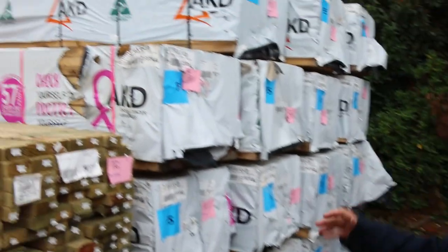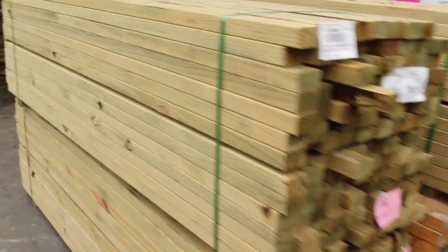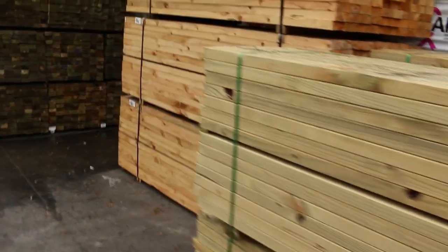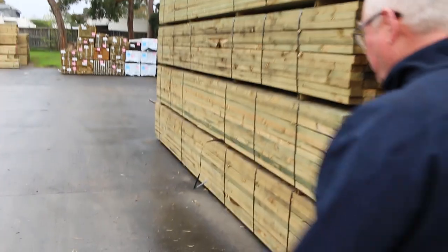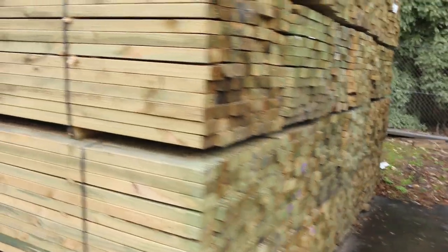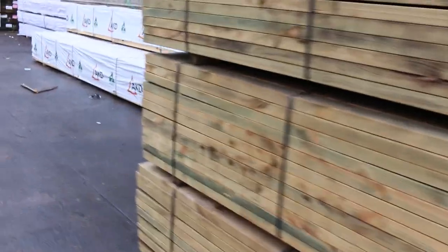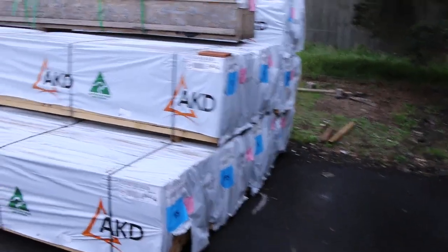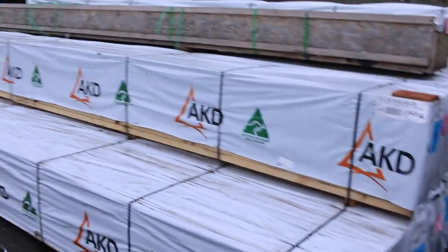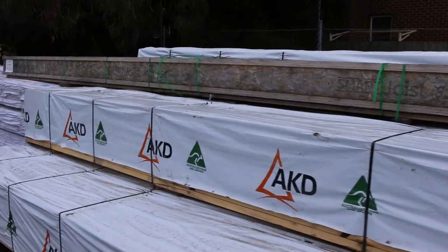Swinging around here, more pine framing — packs of mid-range and short-length treated pine. Also got some nice windows to kick things off tomorrow. Lots more 90 by 45 treated pine. There is some 90 by 45 F5 six metres, about seven or eight packs of that. A great big long pack of I-beams there — that'll be unreserved just to clear.